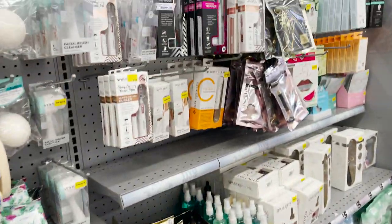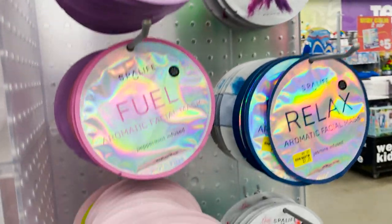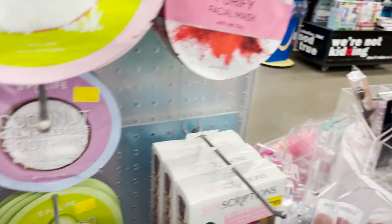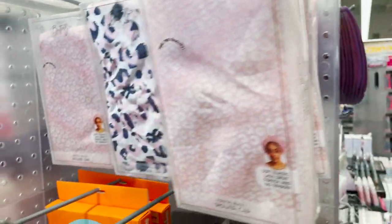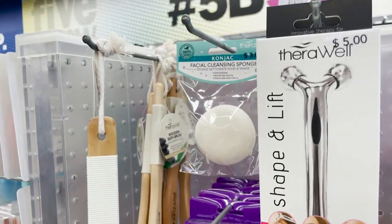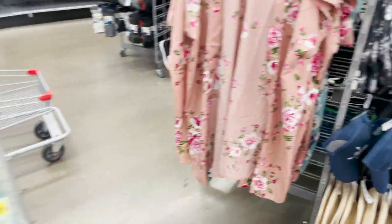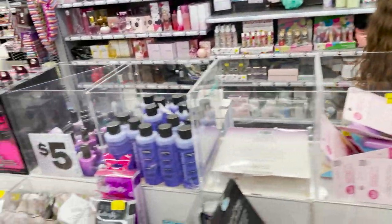Some body socks. And then our little face masks — these are fun, and these are only $1.25. So definitely want to get some of these. We're going to try a cucumber one and a hydrating one. Super, super cute. Look at this kimono — that's very pretty. And we have some more nail stuff.